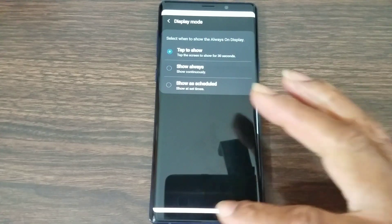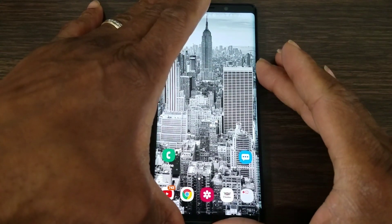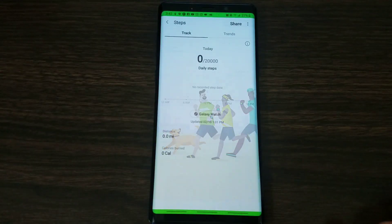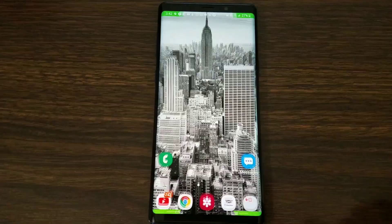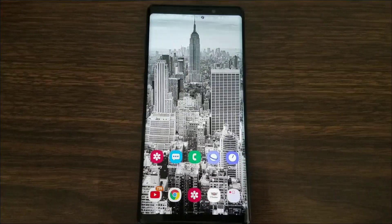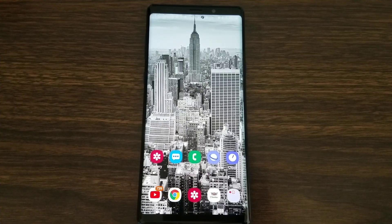Hit 'Tap to Show' and lock the screen. As you can see, it's a blank slate — no display on. All you have to do is one single tap and your display comes on so you can check notifications and the information you need. This is definitely going to save battery life for those who are trying to conserve as much as possible. Set this feature as soon as this update arrives.